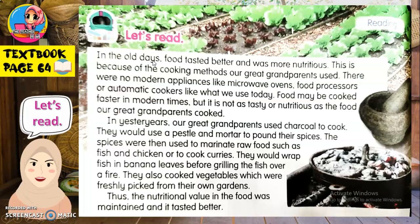In the old days — maksudnya pada zaman dahulu, pada masa lampau. Food tasted better — makanan rasa lebih sedap. And was more nutritious — dan lebih bernutrisi. This is because — ini adalah kerana the cooking methods — cara memasak — of our great-grandparents — nenek moyang kita.